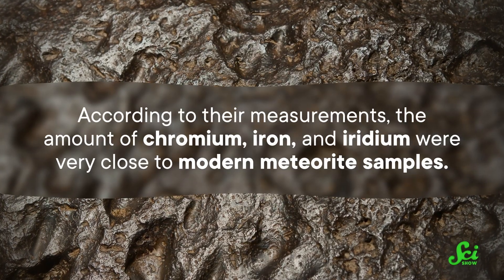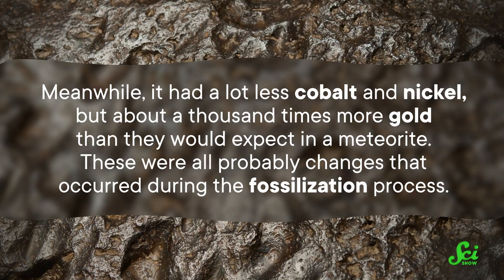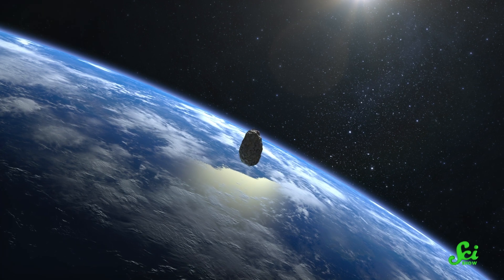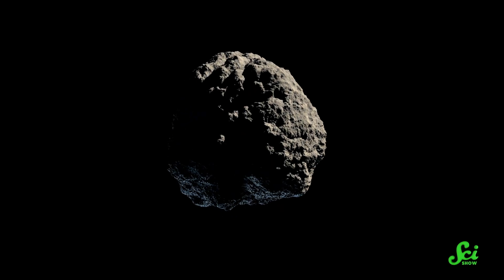But to test that fragment of rock pulled up from the seafloor — the one that could have killed the non-avian dinosaurs — scientists compared the amount of individual elements against known space and Earth rocks. According to their measurements, the amount of chromium, iron, and iridium were very close to modern meteorite samples. Meanwhile, it had a lot less cobalt and nickel, but about a thousand times more gold than they would expect in a meteorite. These were all probably changes that occurred during the fossilization process. So we can be pretty sure that this rock came from space. And we know roughly when it arrived on Earth, but we can't say for certain it was part of the rock that caused a mass extinction. It could have come from a much smaller impactor and just happened to hit our planet around the same time. To draw any real conclusions, we'll have to find more fragments with a similar age and composition, and preferably in completely different locations — that would indicate that an extreme impact had flung them far apart.